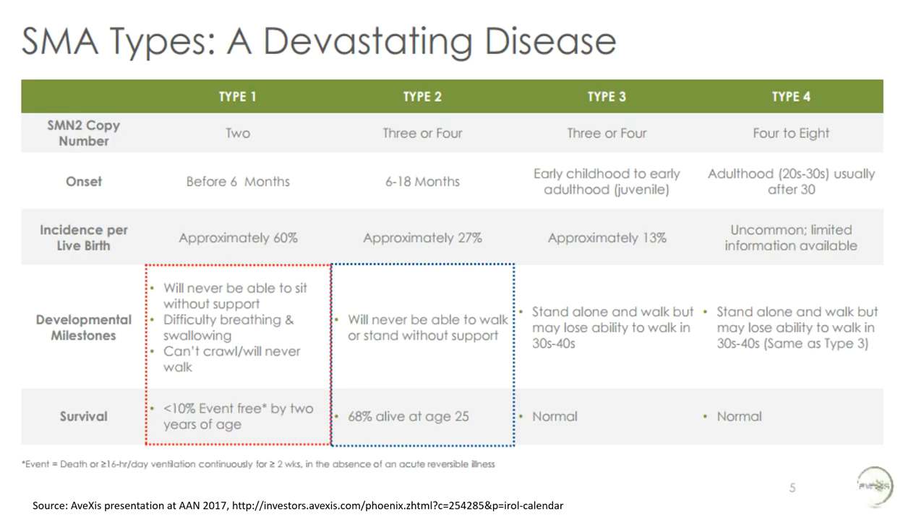The relationship between genetics and clinical prognosis is clearly illustrated on this slide. Type 1 SMA is the most severe form — individuals only have two copies of the SMN2 backup gene, and fewer than 10% survive up to two years without being continuously ventilated. In less severe forms — types 2, 3, or 4 — individuals have more copies of the SMN2 gene and symptoms are much better. Type 4 patients actually see most of them living into adulthood with a fairly decent quality of life.